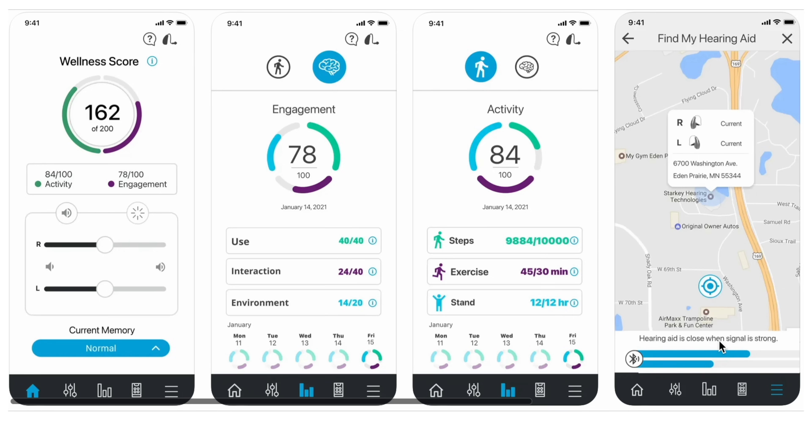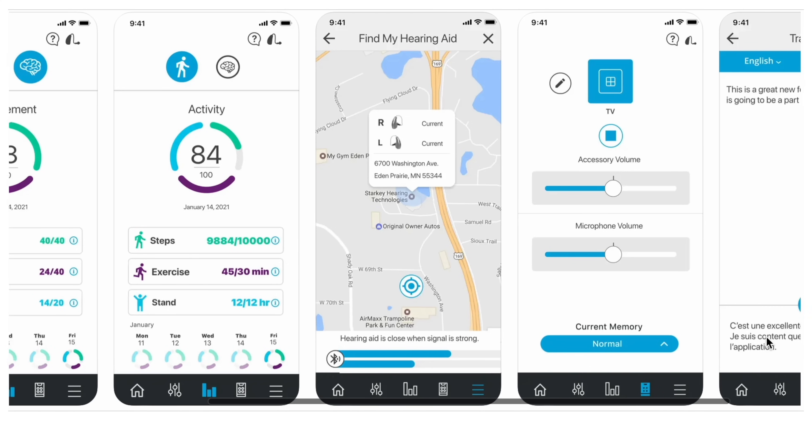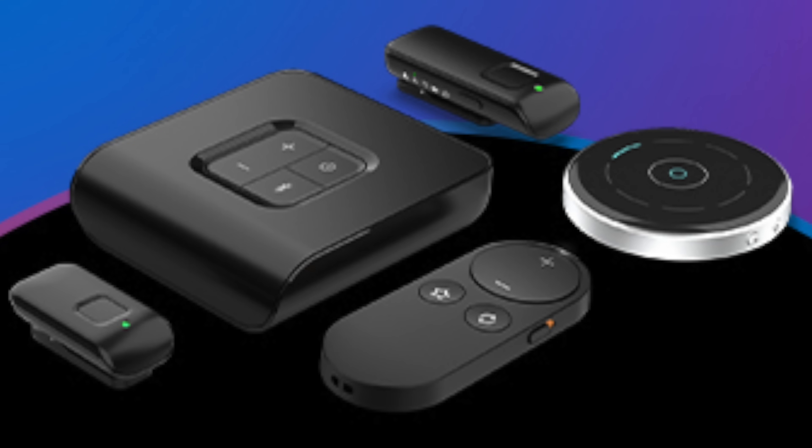The Thrive app allows you to do several things, including changing between different programs and volume levels, and even customizing your own programs. You can also set up fall alerts — if you happen to fall, the motion sensor inside the hearing aids will notify someone on your contact list. You can use TeleHear to have a remote programming session with your hearing care professional, and you can set up custom reminders to clean your hearing aids, remind you of other medical appointments, and remind you to take your medications. And of course, individuals with severe to profound levels of hearing loss should consider the assistive listening devices and accessories of a particular hearing aid, which need every single advantage they can get to improve their signal-to-noise ratio and sound quality.